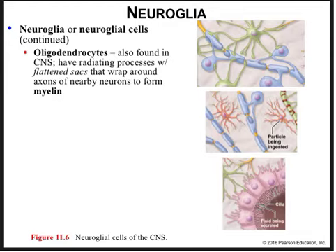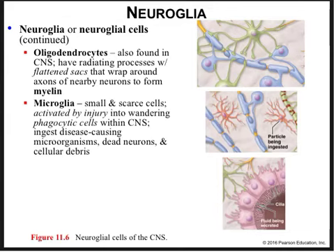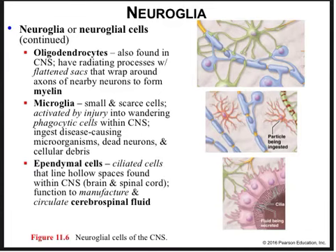Oligodendrocytes found in the central nervous system have processes with flattened sacs that wrap around axons of neurons to form myelin, helping to insulate and speed the conduction of electrical information along the axon. Microglia are small cells activated by injury into wandering phagocytic cells in the central nervous system — they ingest disease-causing microbes, dead neurons, and cellular debris, representing one of the few pieces of pathogenic defense in the CNS. Ependymal cells are ciliated cells that line hollow spaces within the central nervous system and function to manufacture and circulate cerebrospinal fluid, critical for maintaining constant pH, electrolyte concentration, fluid balance, and temperature.